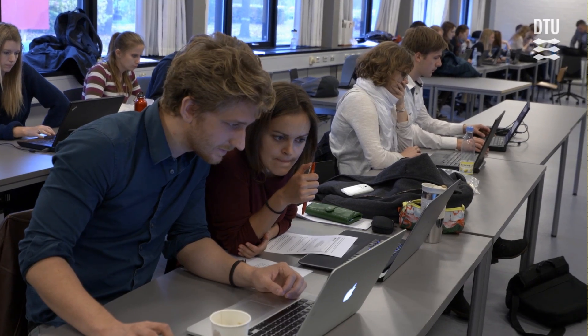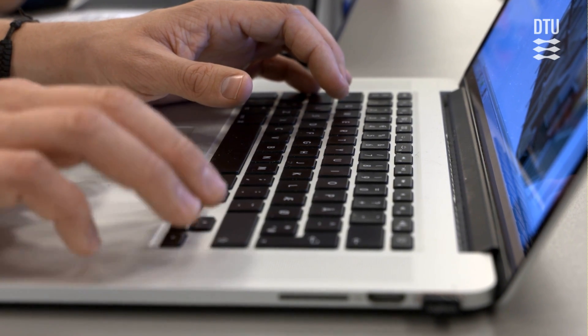I find it kind of funny to see these small, maybe a bit nerdy calculations are actually turning into something buildable, and something that is better than if I hadn't done those calculations.